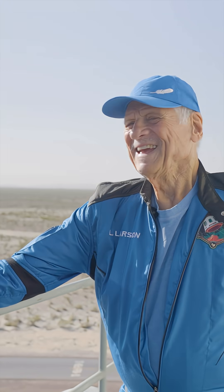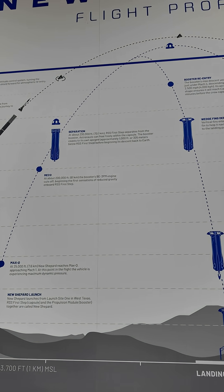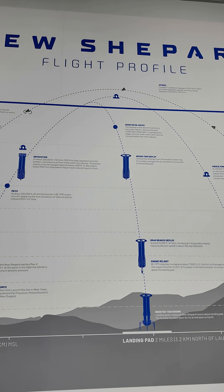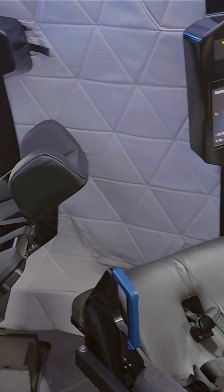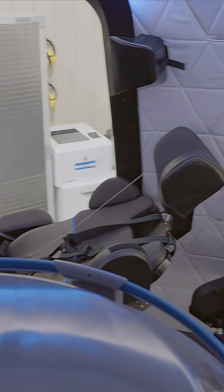Now let's look around the Astronaut Training Center. You'll see here on the wall the entire mission profile of a New Shepard flight. The mission follows the same path Alan Shepard, the first American in space, took when he flew over the Kármán line back in 1961.